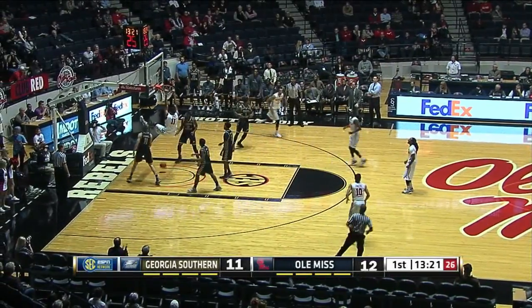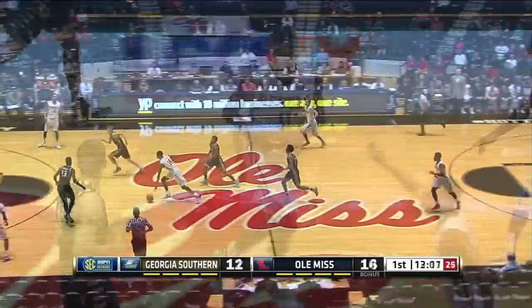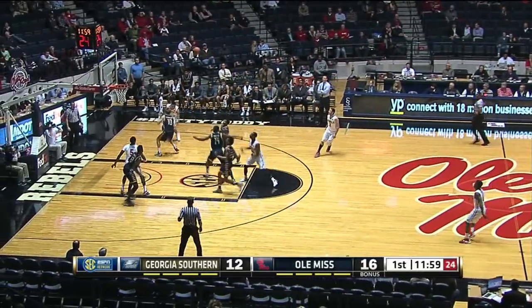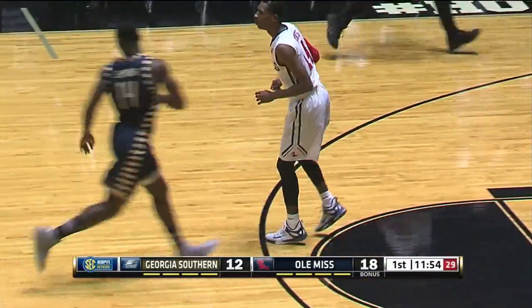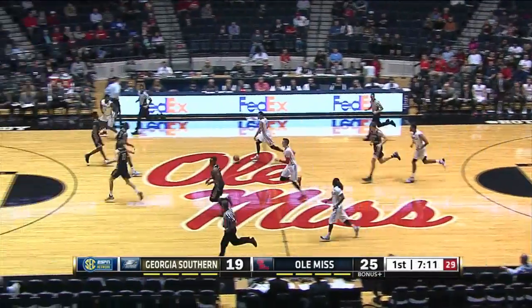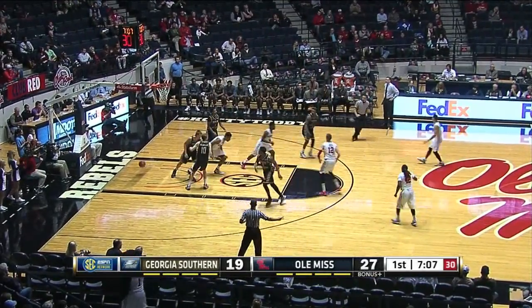Rasheed Brooks is into the game for Ole Miss. A two-handed jam for Sebastian Saiz. The Georgia Southern team are either freshman, redshirt freshman, or sophomore. Soft touch there from the free-throw line for Rasheed Brooks. Finley comes out of the scrum with it, pulls up for a long two and drains it.